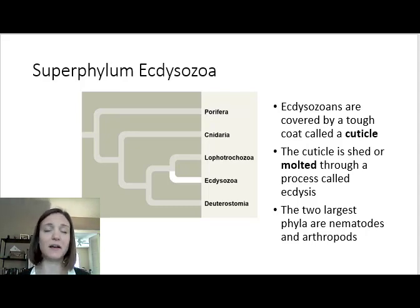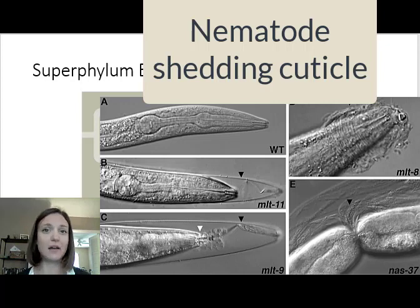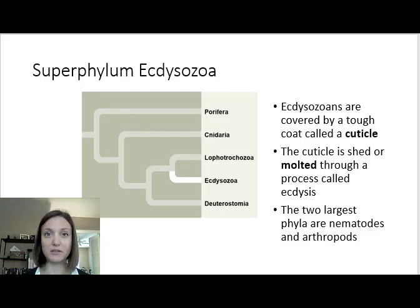That cuticle is composed of chitin — that really tough material, the same material that we saw in the fungi. This is something that evolved independently twice. So the two phyla in this superphylum Ecdysozoa are going to be the nematodes and the arthropods. That's their key characteristic for why they're grouped together: they have that exoskeleton, that cuticle that they must shed.